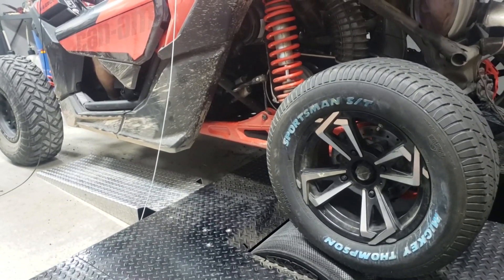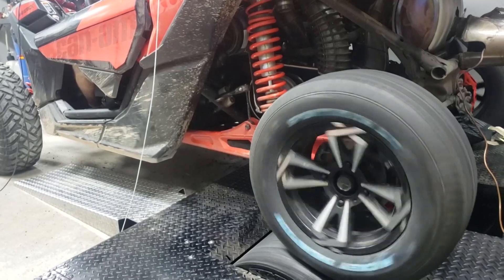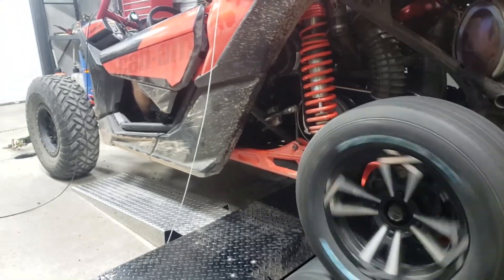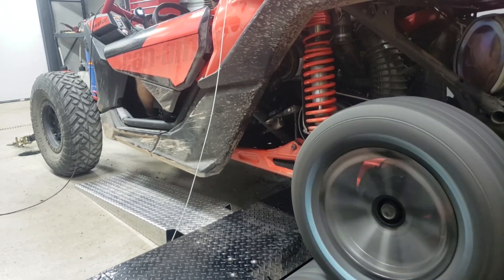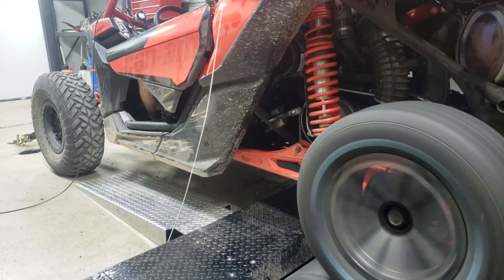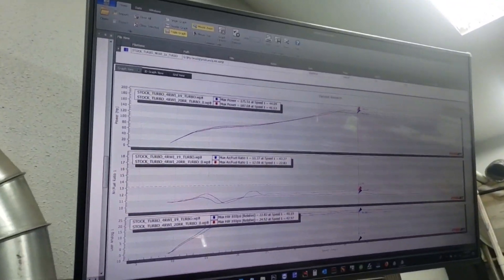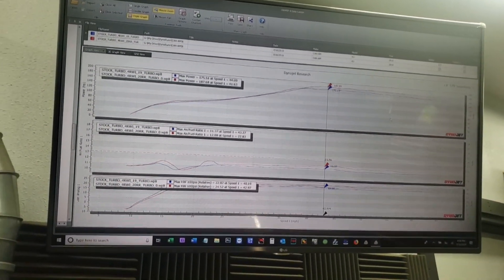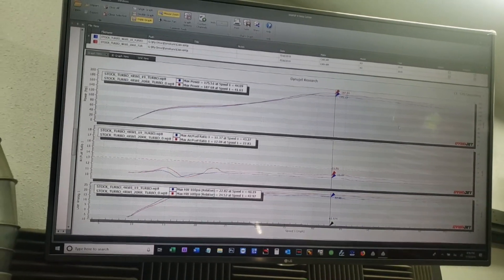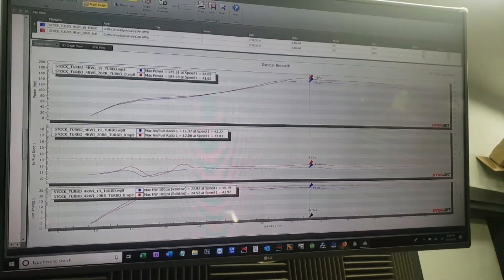So, stand by. Wow. It's 212 bar wheel horsepower. Found that I have more boost. Air/fuel leaned out a bit — turbo is definitely more efficient.